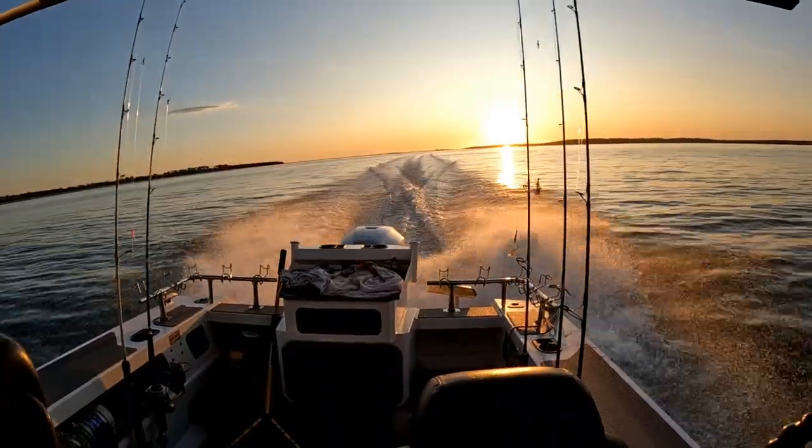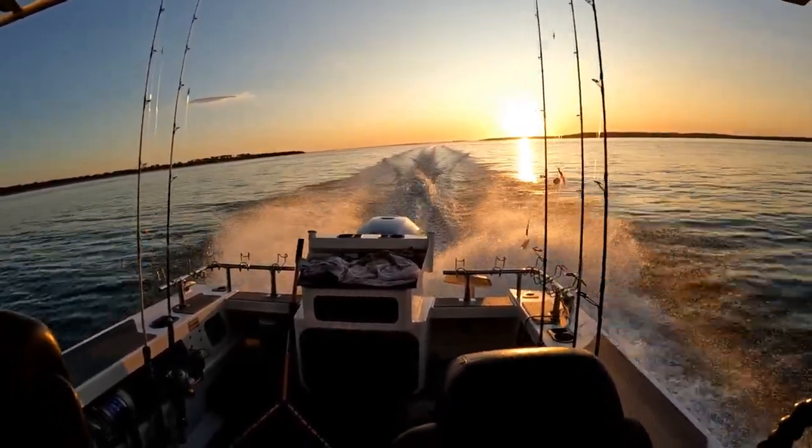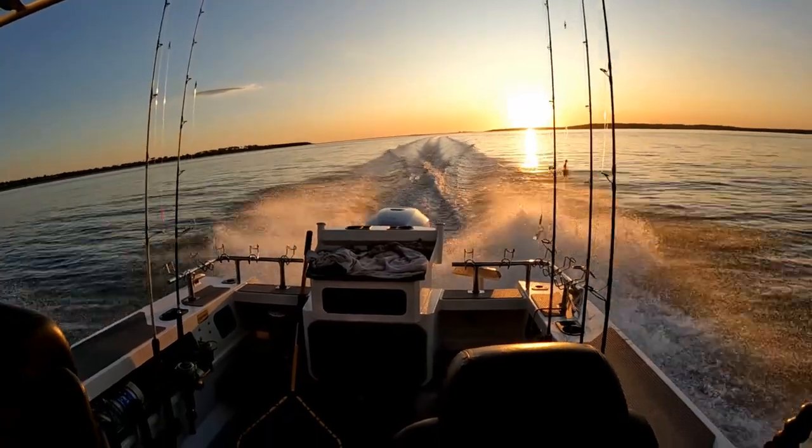The evening is here and we're going to make one quick move, seeking some shallower water. We've got some fresh baits and hopefully we can catch a few fish on the sundown.